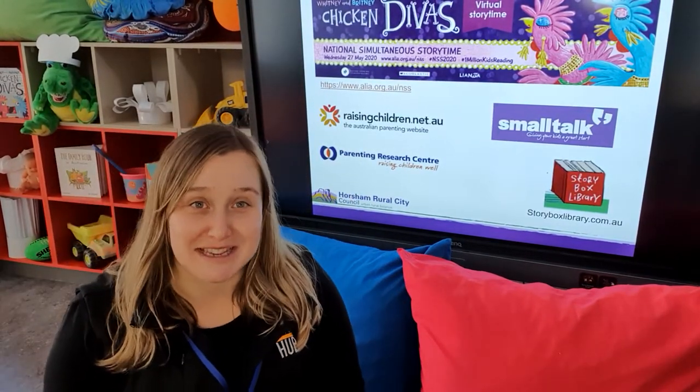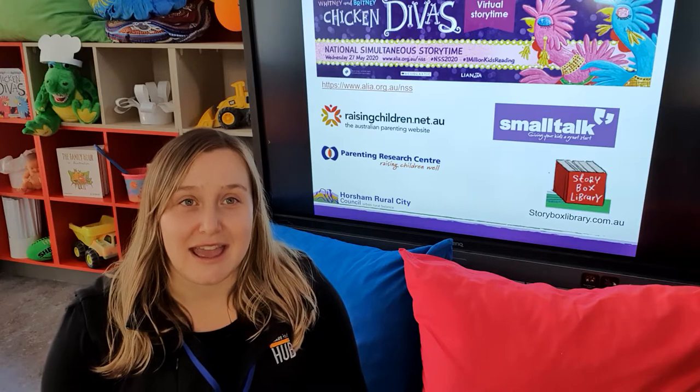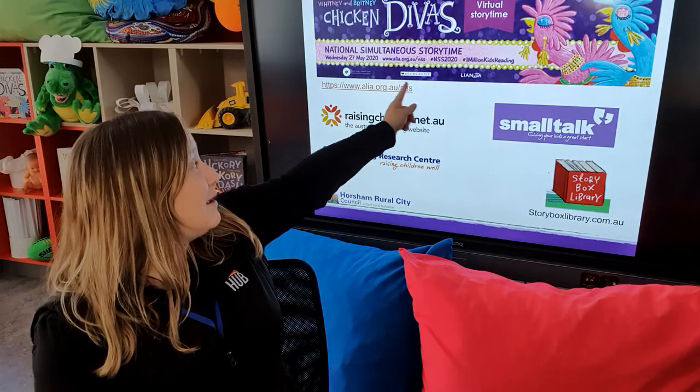Hi everybody, welcome to Monday morning. This week is a really special week for us — this is the annual National Simultaneous Storytime week. On Wednesday at 11am we will be releasing a story that is read all over the country at the same time. So 11 o'clock on the 27th of May, and this year it will be Whitney and Brittany Chicken Divas.